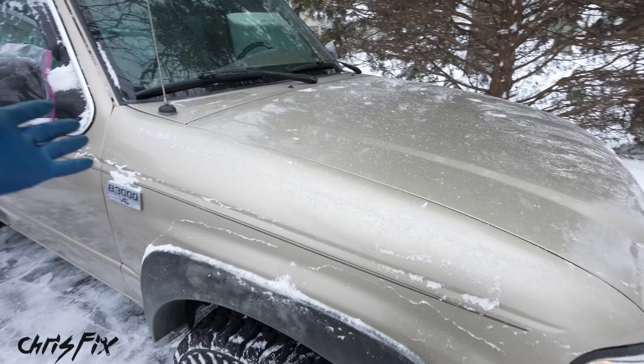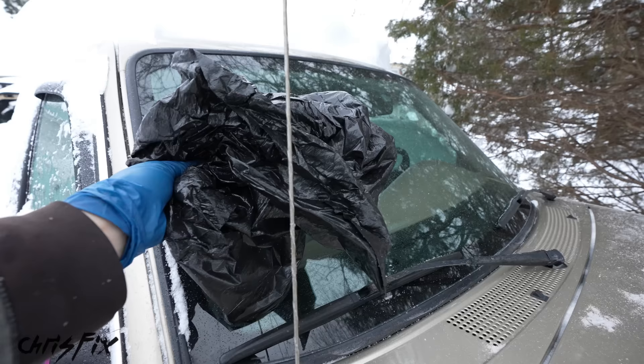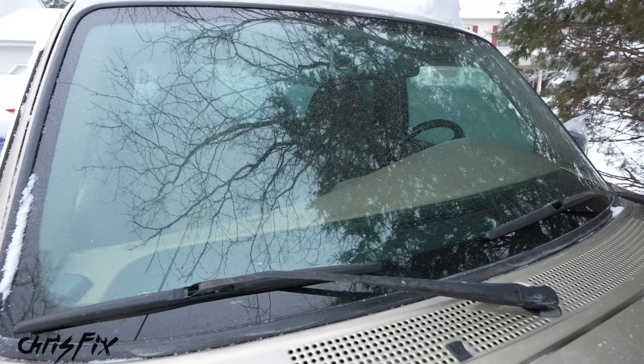It's really easy to do and leaves a pretty clean surface. We also blew off the garbage bags from the windshield — check it out, the windshield is looking absolutely amazing. No ice, no snow, and it's ready to go. Another benefit of a leaf blower over a brush is that it gets snow out of tough-to-reach spots.